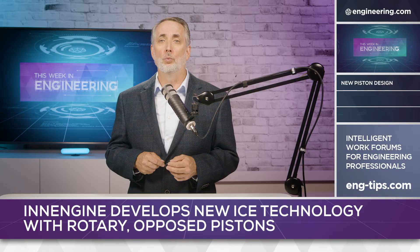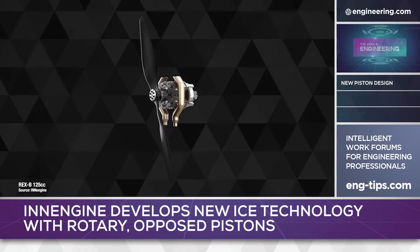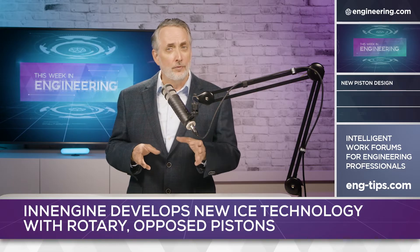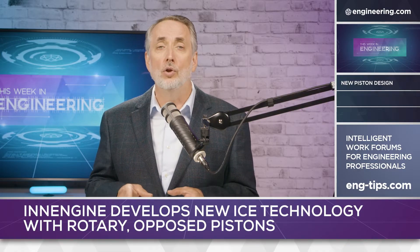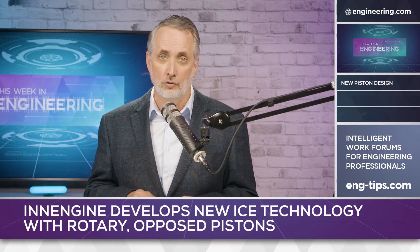The company has built working engines including prototypes for aviation use and is talking about alternate fuels including hydrogen. From an engineering perspective, there are questions about this engine's viability for production automotive use. Without the mechanical advantage of a connecting rod and crankshaft, low RPM torque would appear to be limited, suggesting higher RPM operation with short gear ratios.